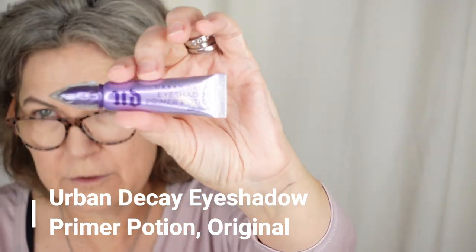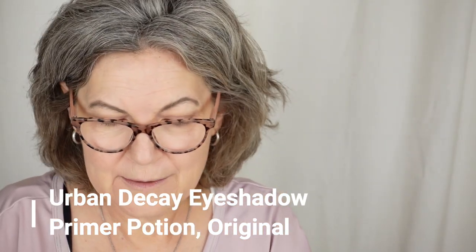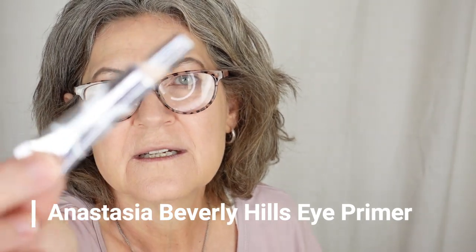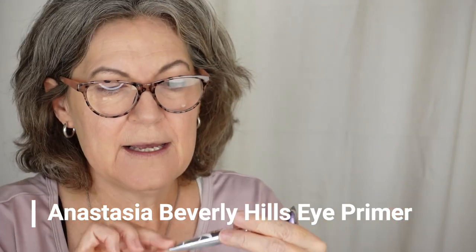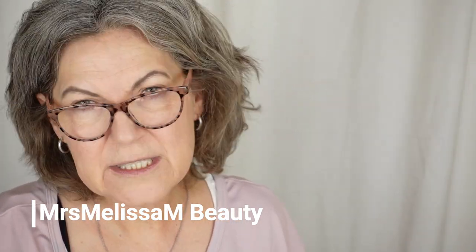The Urban Decay Eyeshadow Potion Primer Original — I love it. Compared to the Anastasia eye primer base, this Urban Decay one is like a flesh color. Some other over-50 YouTubers with different skin love the Anastasia one — I think it was Miss Melissa — but for me it makes the whole thing look worse, whited out and cakey. So the Urban Decay one works better for me.